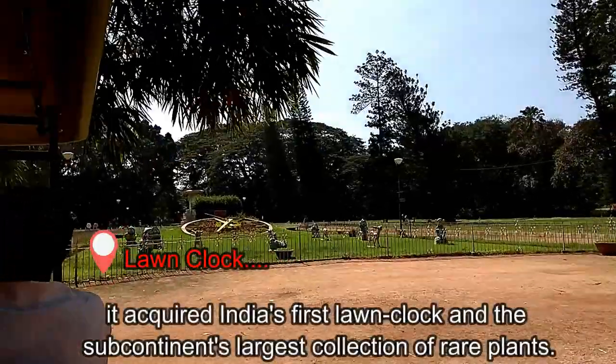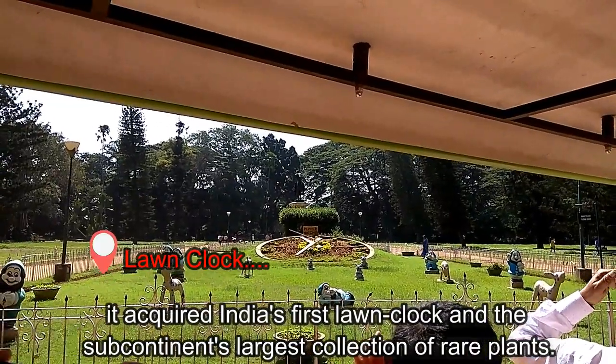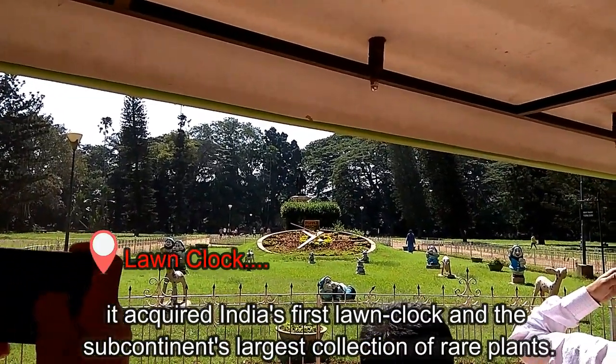Lalbagh Botanical Garden acquired India's first lawn clock and the subcontinent's largest collection of rare plants.